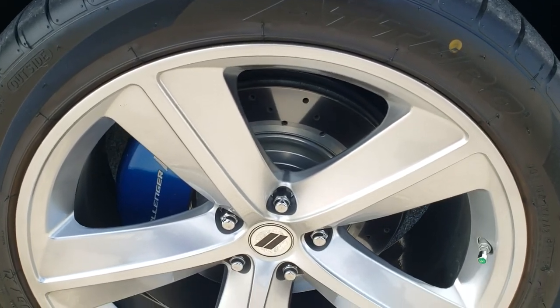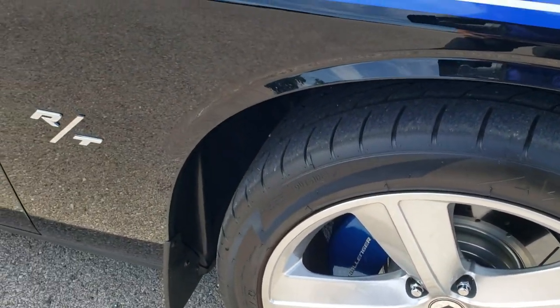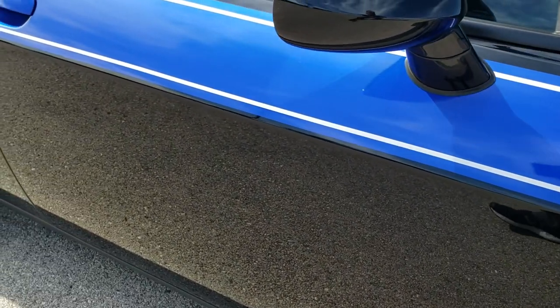The passenger side rim has no scuffs or scrapes on there. And as you go down this side of the car, take note of how clean the body is — how reflective and mirror-like that paint is.